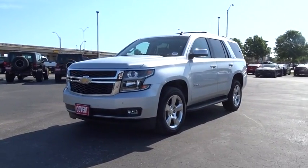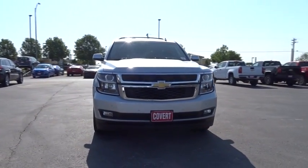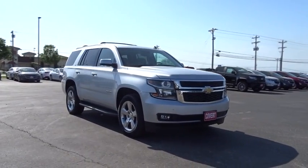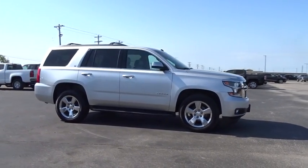The 2015 Chevrolet Tahoe. Tahoe has been the best-selling sports utility vehicle, accounting annually for more than 25% of all full-size SUV registrations in the United States. This vehicle has less than 85,000 miles. Here are some of this vehicle's great options.